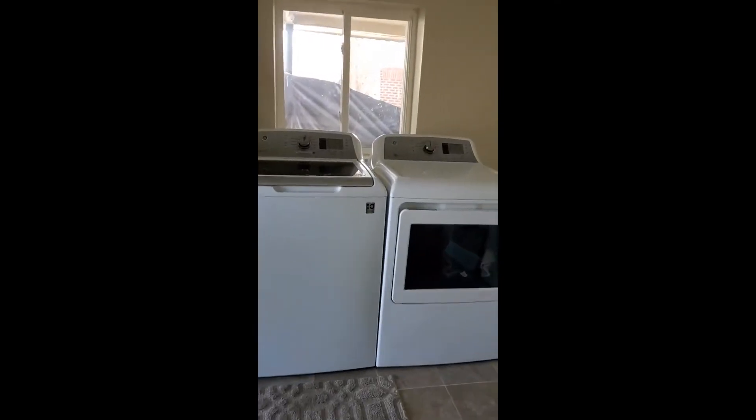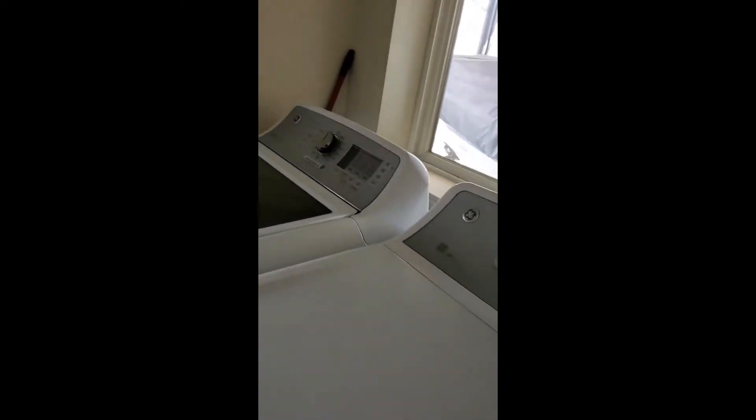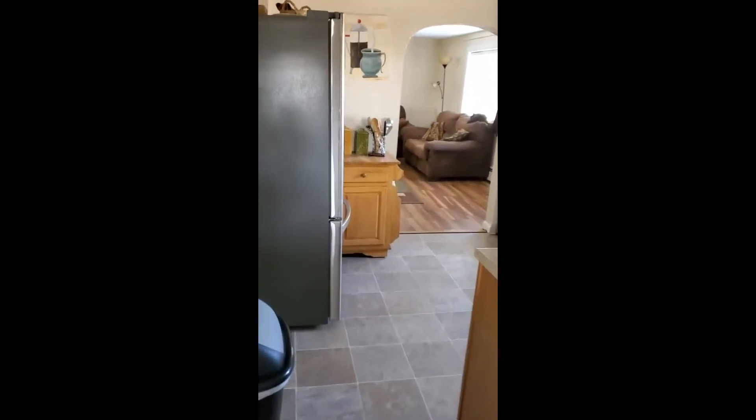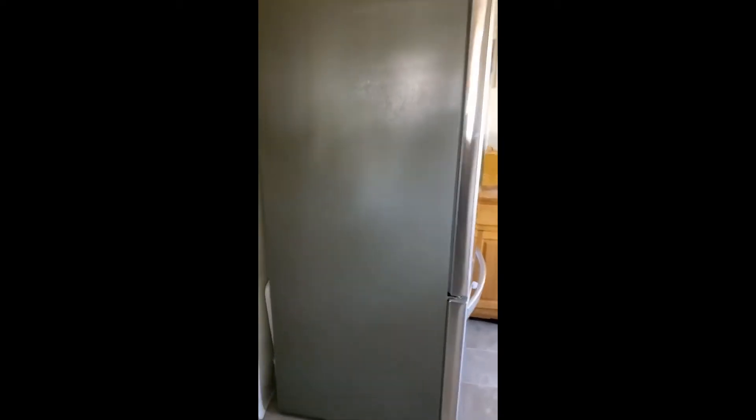Entering from the kitchen and going to the right, this is a really big laundry room slash mud room because it's got a door that leads out towards the driveway. We've got replacement windows in here and a security door.